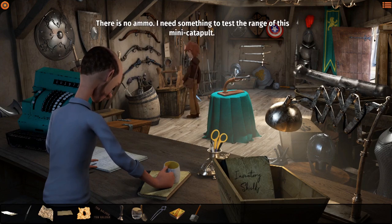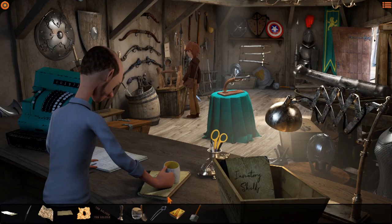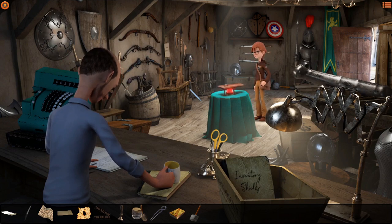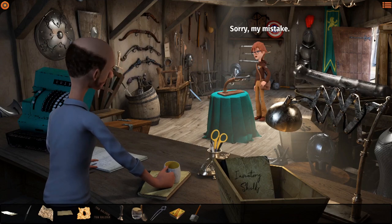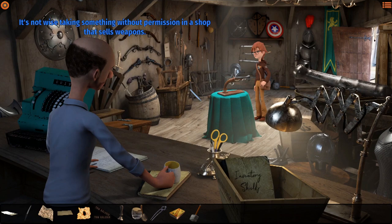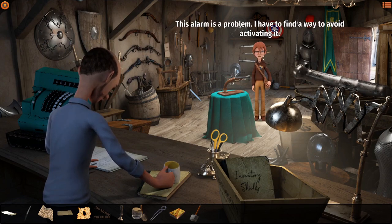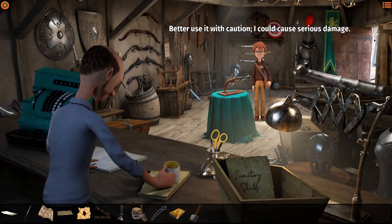There's no ammo - I need something to test the range of this mini catapult. Put the hammer in it - better use it with caution, I could cause serious damage. The engraving says J. Roger. Let's try to see if there's something useful. Better put everything back - can't just steal the gun. Sorry, my mistake. Careful boy - I don't like to repeat myself. It's not wise taking something without permission in a shop that sells weapons. This alarm is a problem - I have to find a way to avoid activating it. We need to Indiana Jones this thing.